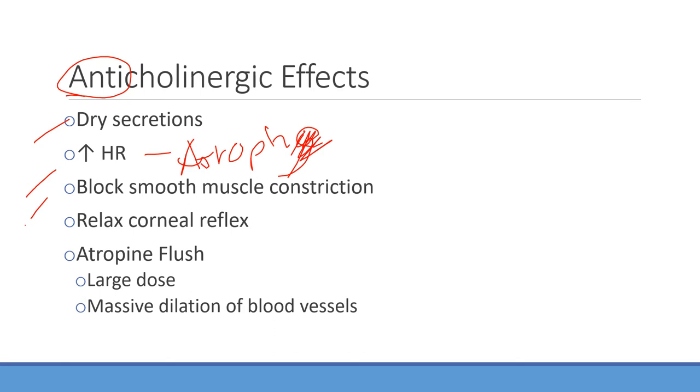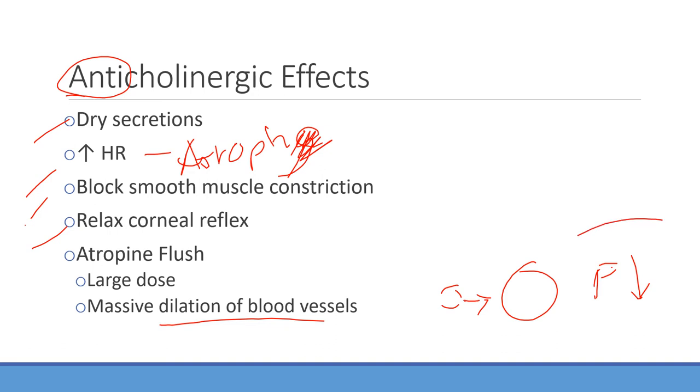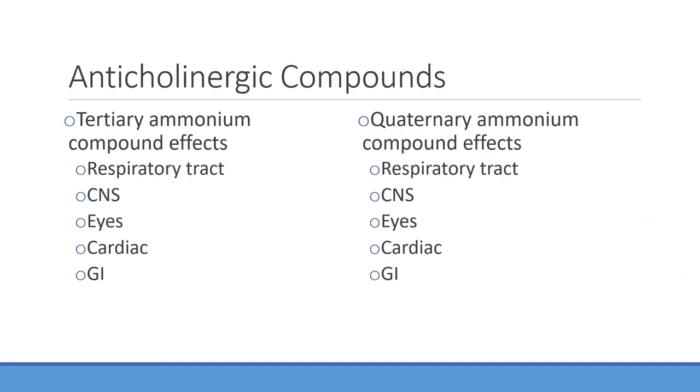Blocking smooth muscle constriction is one of the big things we use inhaled respiratory medications for — we try to go topical to minimize systemic effects. There will be relaxation of the corneal reflex, so you can see pupils dilate, like with that baby example. Finally, atropine flush: with a large dose, you can have massive dilation of blood vessels. If blood vessels dilate massively, pressure inside decreases, leading to potential hypotension that you have to worry about.